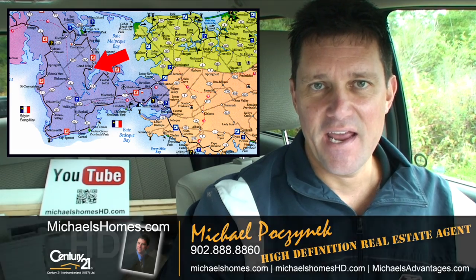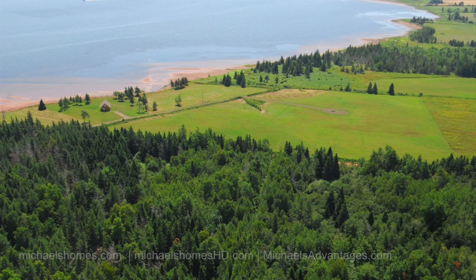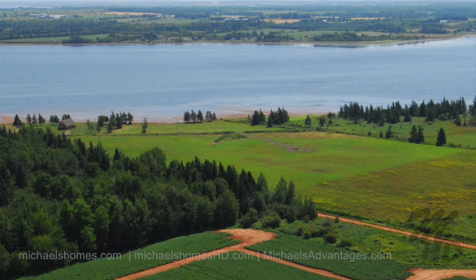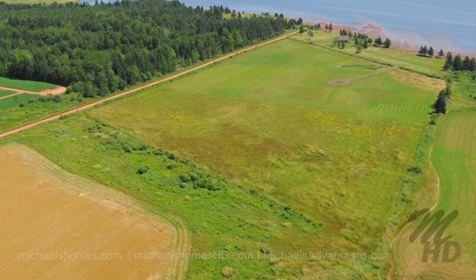Today we're taking a look at a subdivision in Grand River. This is right across the street from the last video I did, on the north side of the road. We have a series of three waterfront lots on for $79,000, lots one row back for $39,000, and lots two rows back for $19,000.